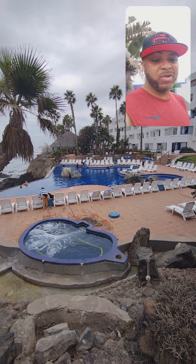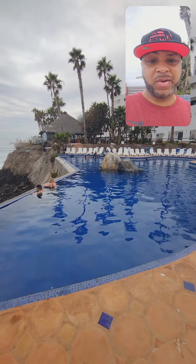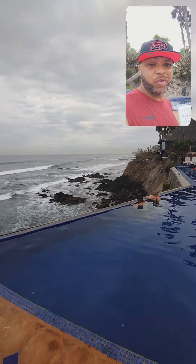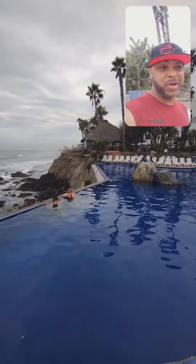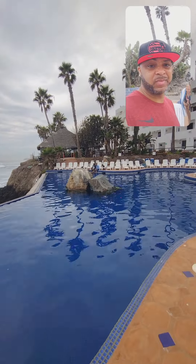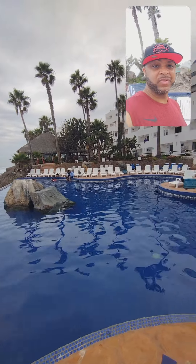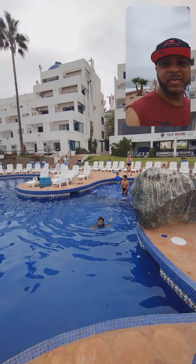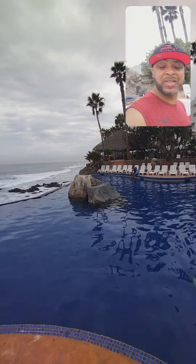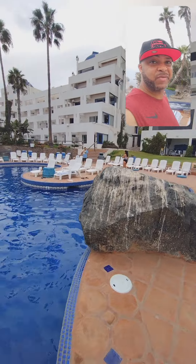Here's a closer view of the infinity pool — you're overlooking the Pacific Ocean right there, and the pool is amazing. There are already folks out and about. There's not a lot of sun today — it was very sunny yesterday — but it doesn't really matter; everyone is still having fun.